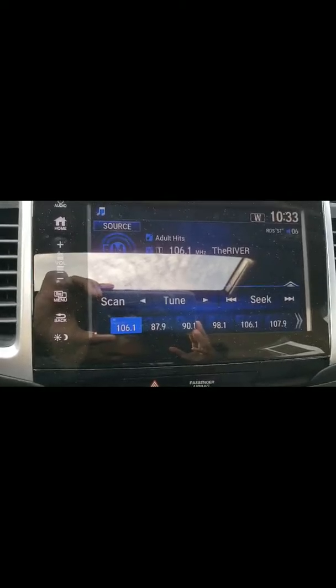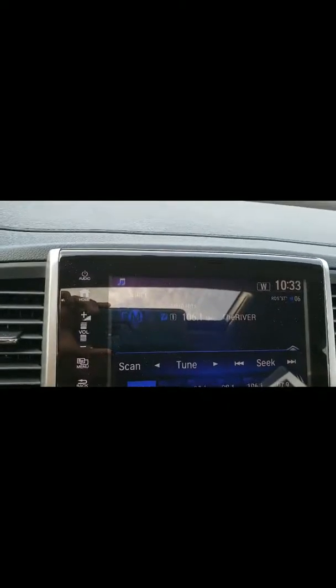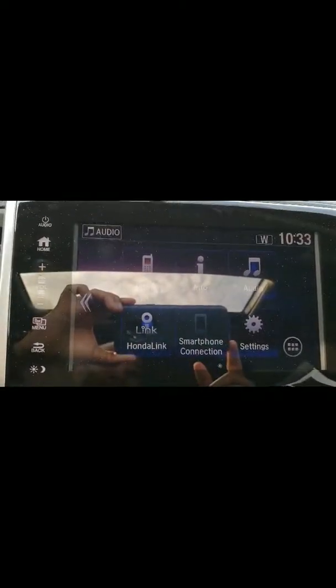Coming down, as you can see, you have your radio. We go to the home screen, see all your other features, and connecting your phone.